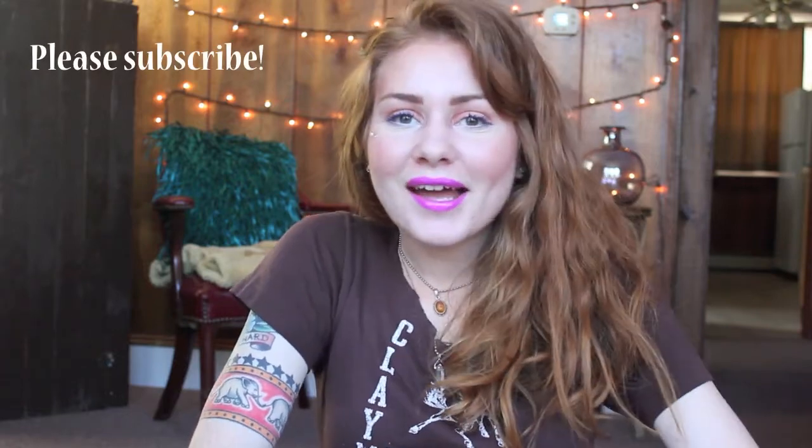Hi, you guys. Welcome back to my channel. My name is Julia. Thank you so much for joining me today. Today is the finale of the Finish 7 by Spring project, and I am excited, you guys.